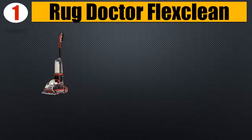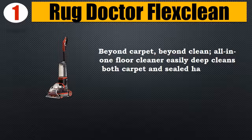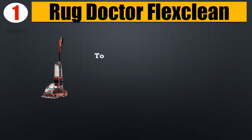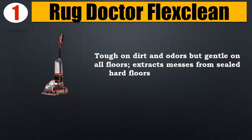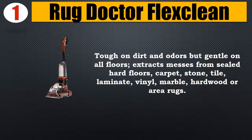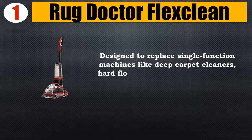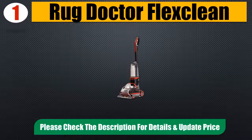Number one: Rug Doctor Flex Clean — beyond carpet, beyond clean. This all-in-one floor cleaner easily deep cleans both carpet and sealed hard floors with one machine and one cleaning solution concentrate. Tough on dirt and odors but gentle on all floors. Extracts messes from sealed hard floors, carpet, stone, tile, laminate, vinyl, marble, hardwood, or area rugs. Designed to replace single-function machines like deep carpet cleaners, hard floor cleaners, mops, and steam mops.